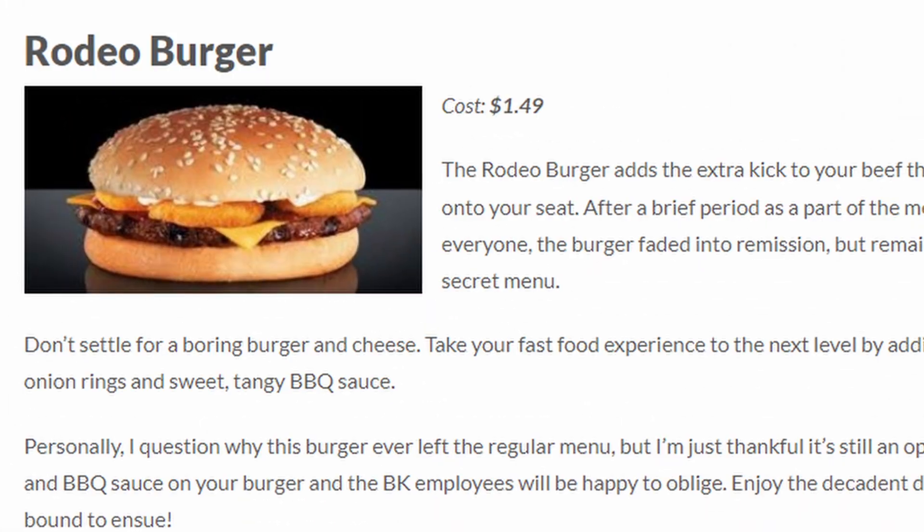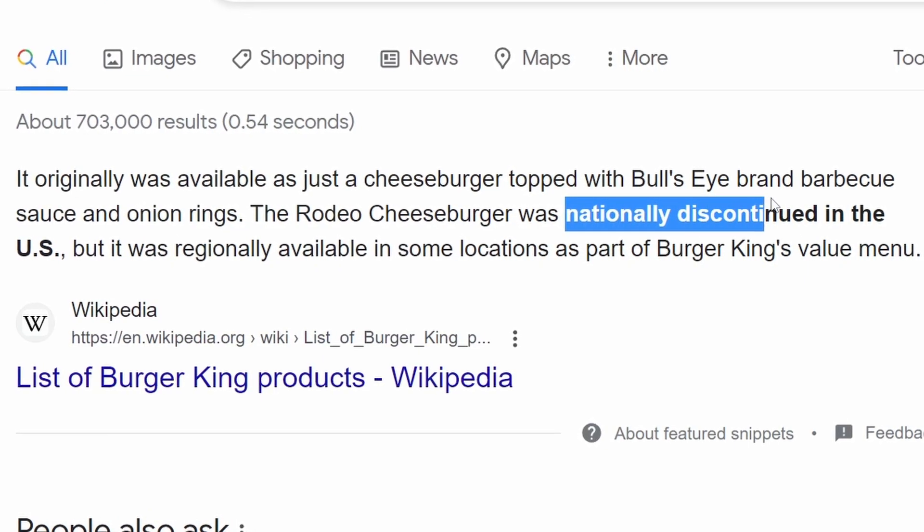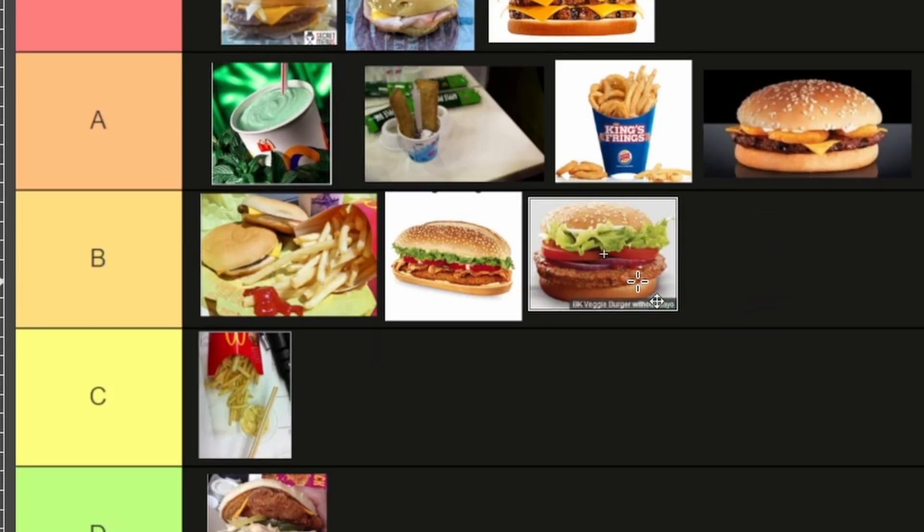Rodeo Burger — A tier for me, because the Rodeo Burger was like an official menu order you could get years prior and then it disappeared. You're ordering something that you know they technically don't do anymore. The order was discontinued, but did it? Rodeo Burger, A tier. Suicide Burger — S tier. Veggie Burger, you're going back vegetarian and getting into it, so B tier.